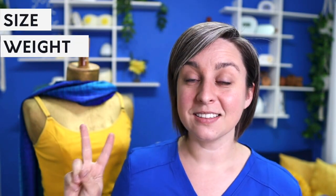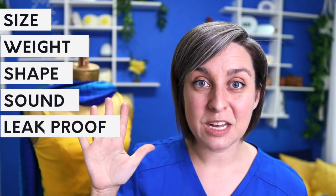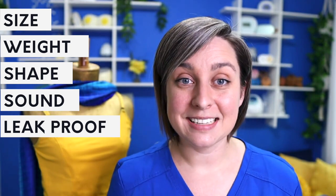Let's rate some pumps. This is going to be on a scale from one to ten. We're measuring five aspects: size, weight, shape, sound, and how leak-proof it is — because as quiet or as tiny as it is, if it leaves your shirt wet, that's not cool.